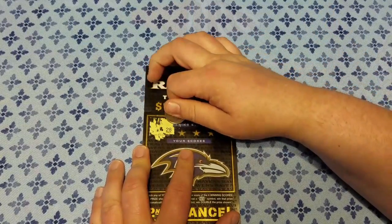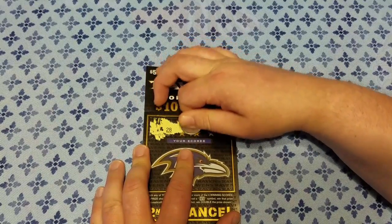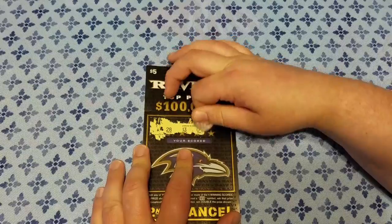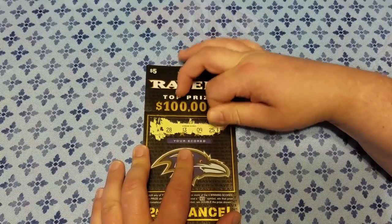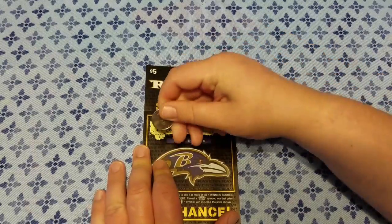Alright, first is 28, 13, 09, and 25. So these are the four numbers that we're looking for. Let's get going.